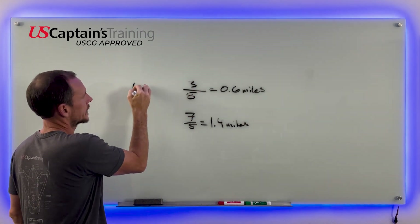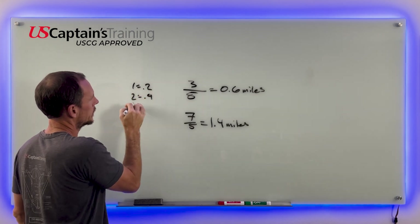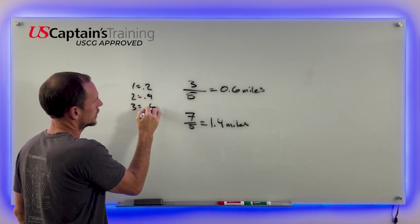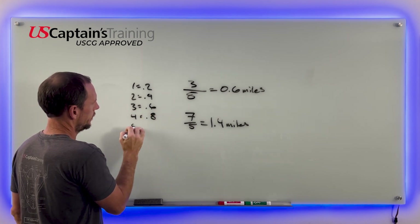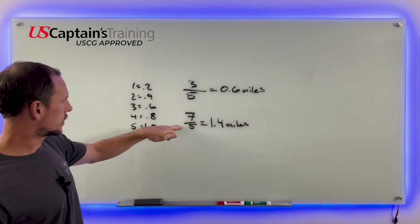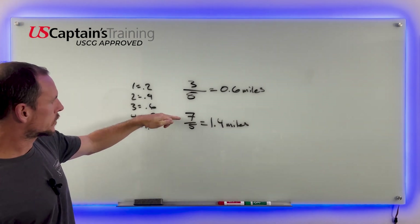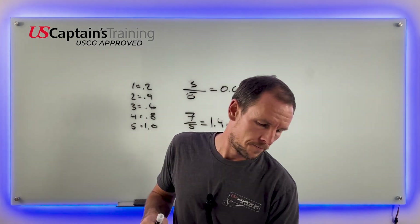It turns out every second equals 0.2 miles, so: one second equals 0.2, two seconds equals 0.4 miles, three seconds equals 0.6 miles, four seconds equals 0.8 miles, five seconds equals 1.0. Seven over five is 1.4. Let's look at a third one — these are pretty straightforward.